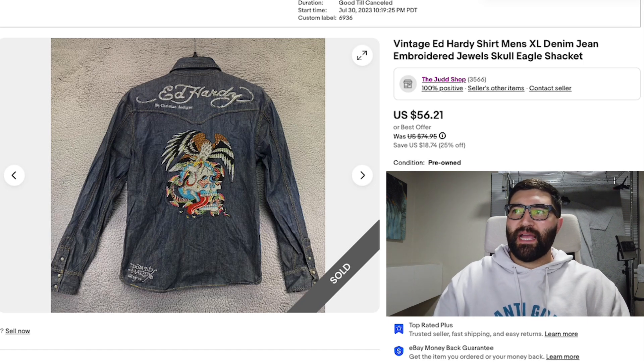Number two is an Ed Hardy denim jacket in a men's XL. It was very bedazzled with a crazy print on the back. I thought it was actually going to do really well and originally priced it at $75. But it took 10 months to sell and sold for a best offer of $35 plus shipping. Not as good as I thought, but still a decent sale.